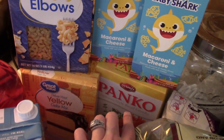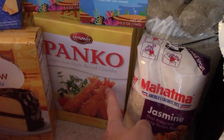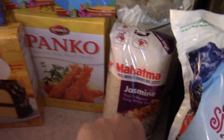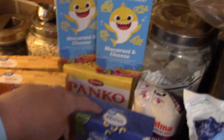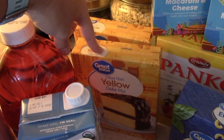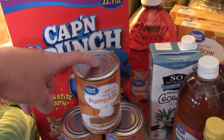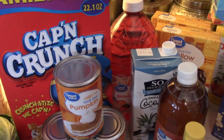I got a box of Panko breadcrumbs for a recipe, some Jasmine rice, some elbow macaroni. A lot of this stuff is for videos I'm going to be making. I picked up two yellow cake mixes — I mix those with canned pumpkin to make really easy muffins. It's really just pumpkin and cake mix in a muffin tin. Super easy.